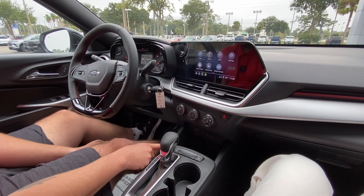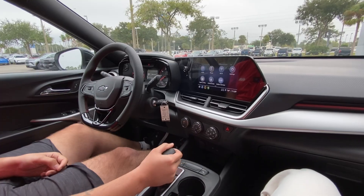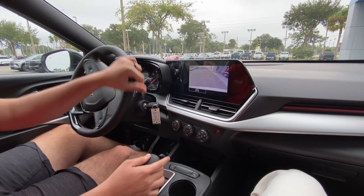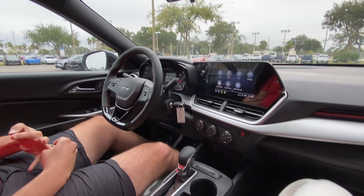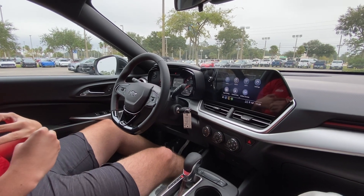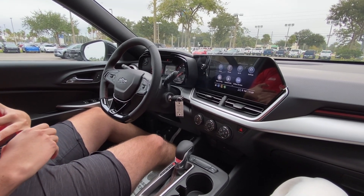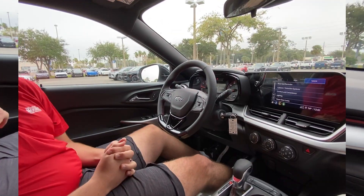You've got heated seats, automatic start-stop, it comes with a backup camera, lane following, three years and thirty-six thousand miles bumper-to-bumper warranty, and five years and sixty thousand miles powertrain warranty.